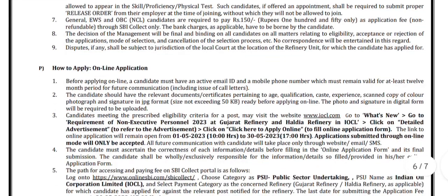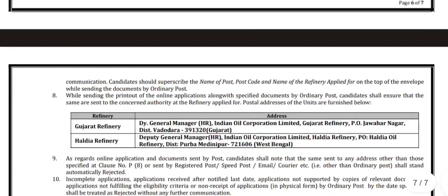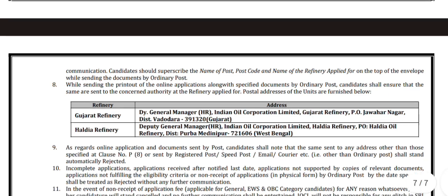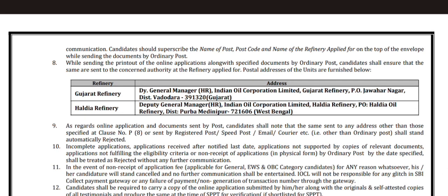Here in this part, how to apply is given. After the application submission, the candidates have to send their applications along with specified documents by ordinary post. Candidates shall ensure that the same are sent to the concerned authority at the refinery applied for. For different refineries, the postal addresses are given here.